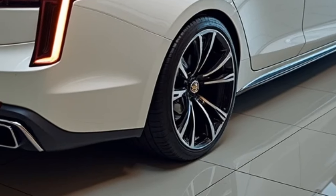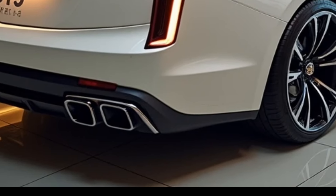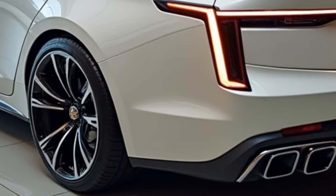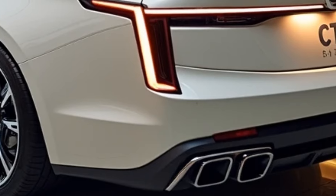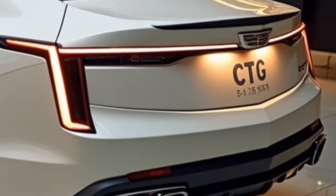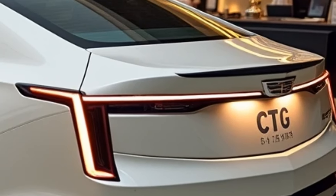The Premium Luxury and Sport trims, equipped with more features and the optional V6 engine, start around $52,000 and $55,000 respectively. The high-performance CT5-V begins at about $65,000, while the CT5-V Blackwing, with its supercharged V8, is priced at over $90,000, making it one of the most expensive models in Cadillac's lineup.